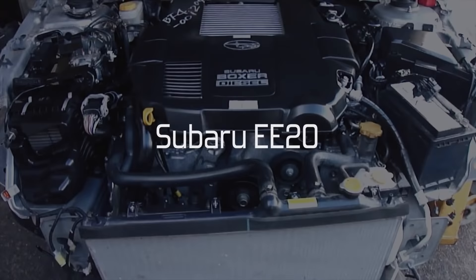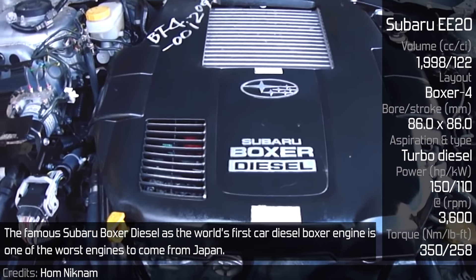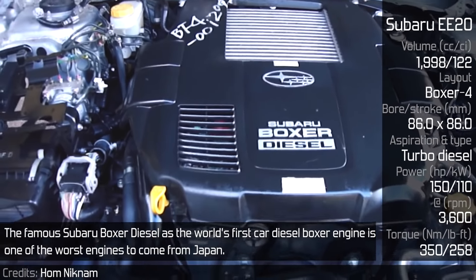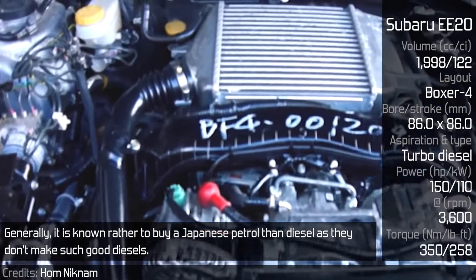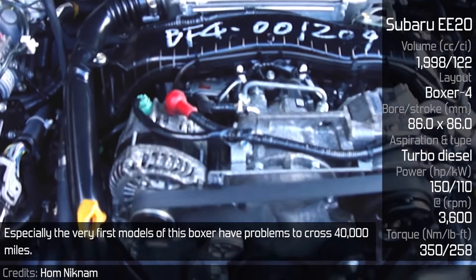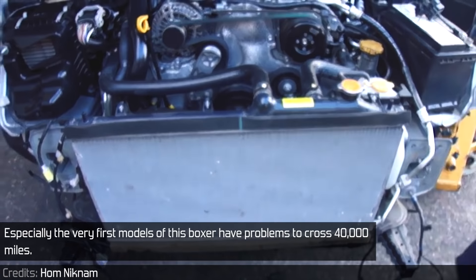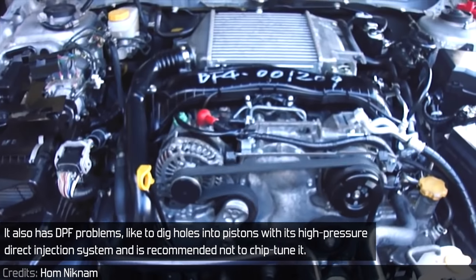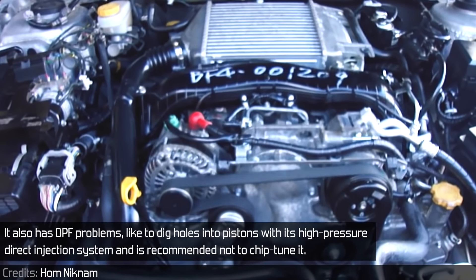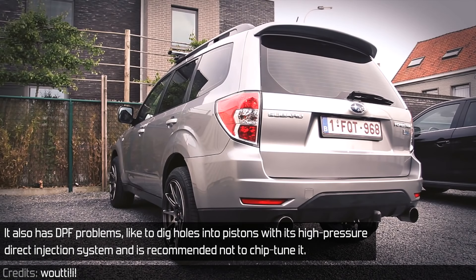The famous Subaru Boxer Diesel, as the world's first car diesel boxer engine, is one of the worst engines to come from Japan. Generally, it is better to buy a Japanese petrol than diesel, as they don't make such good diesels. Especially the very first models of this Boxer have problems crossing 40,000 miles. It also has DPF problems, tends to dig holes into pistons with its high-pressure direct injection system, and it is recommended not to chip-tune it.